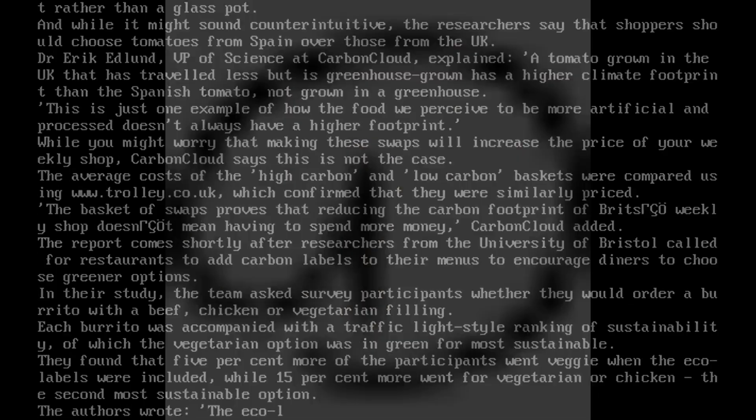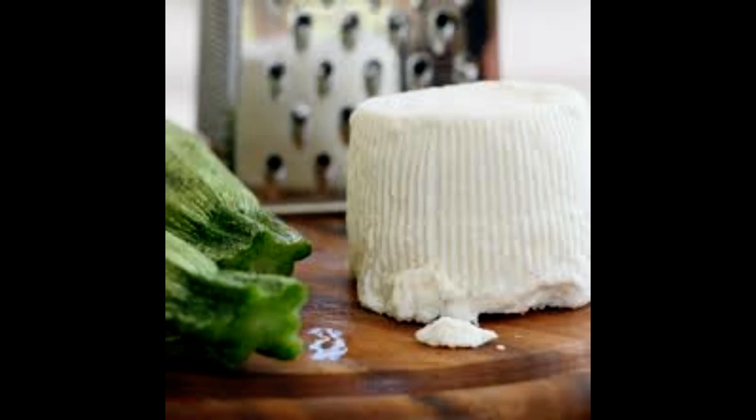Looking at popular meats, ground beef was found to produce 25% less CO2 than pre-made burgers, while ham from the deli counter is a greener option than pre-sliced ham. And in terms of alcohol options, gin releases 2.8 kg of CO2 per kg more than red wine.